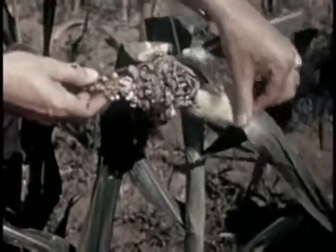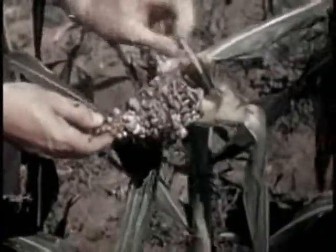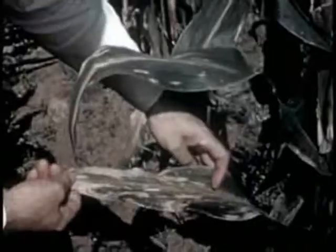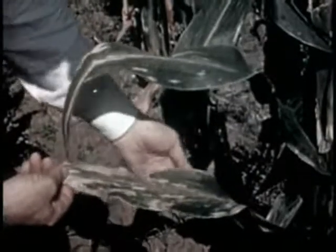On tassels, smut does not lower yield much, but on or below the ear it is damaging. Leaf blights also affect corn. Sprays do not control these diseases, but resistant varieties of corn are being developed.